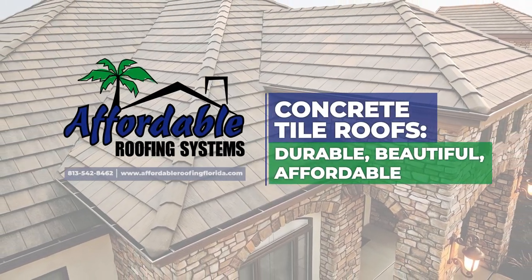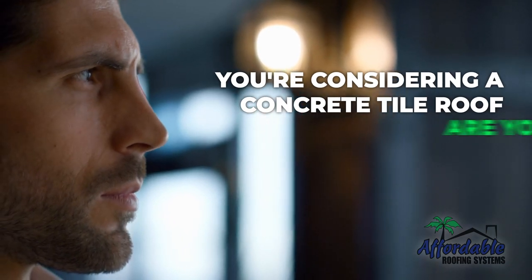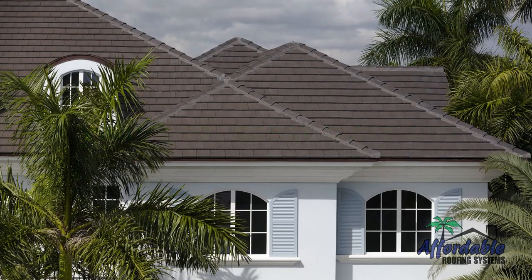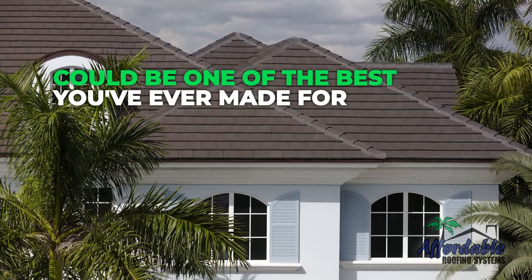Concrete Tile Roofs — durable, beautiful, affordable. So you're considering a concrete tile roof, are you? You've got great taste and have come to the right place. This decision could be one of the best you've ever made for your home.